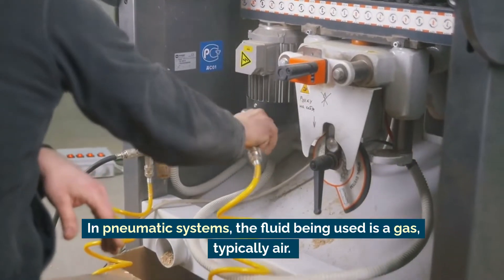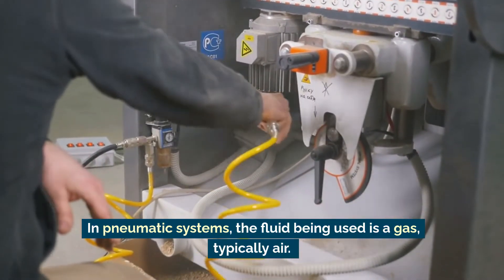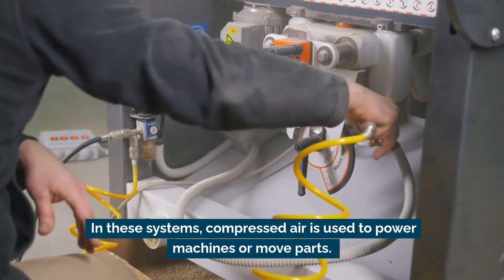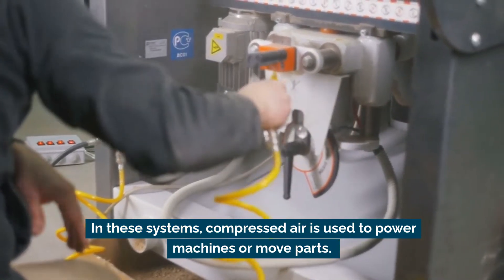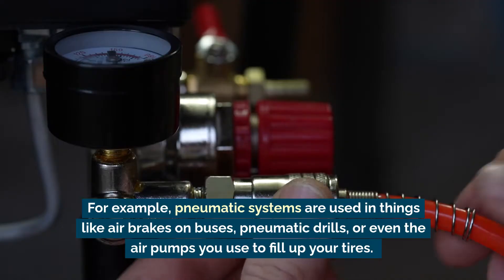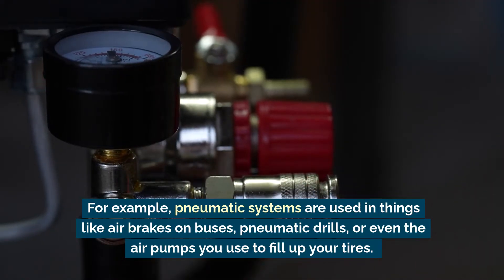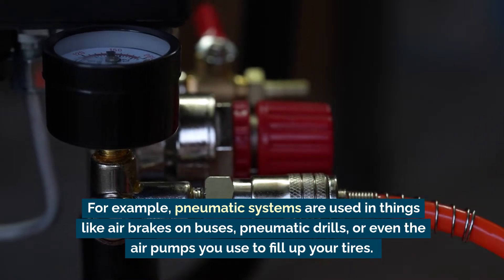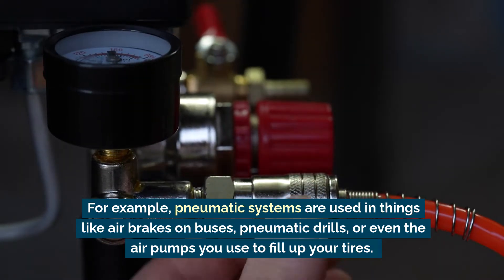In pneumatic systems, the fluid being used is a gas, typically air. In these systems, compressed air is used to power machines or move parts. For example, pneumatic systems are used in things like air brakes on buses, pneumatic drills, or even the air pumps you use to fill up your tires.